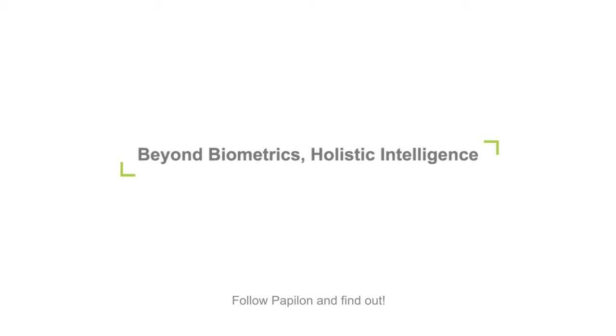Biometrics can be used in many different areas and in different ways that make our daily lives easier. What's next? Follow Papillon and find out.